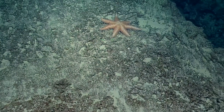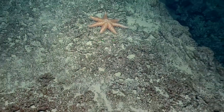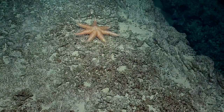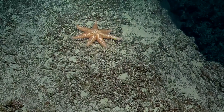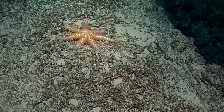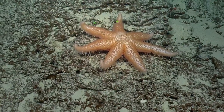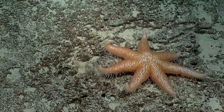Seven stars. Look at that. Radial symmetry? No radial symmetry. I just put it down the middle from that top one. So the lasers — for those of you who are asking — those help us figure out how big things are. Those lasers are 10 centimeters apart. So looking at that sea star, one of its appendages is longer than 10 centimeters. That's a pretty big sea star. Seven-armed sea star.